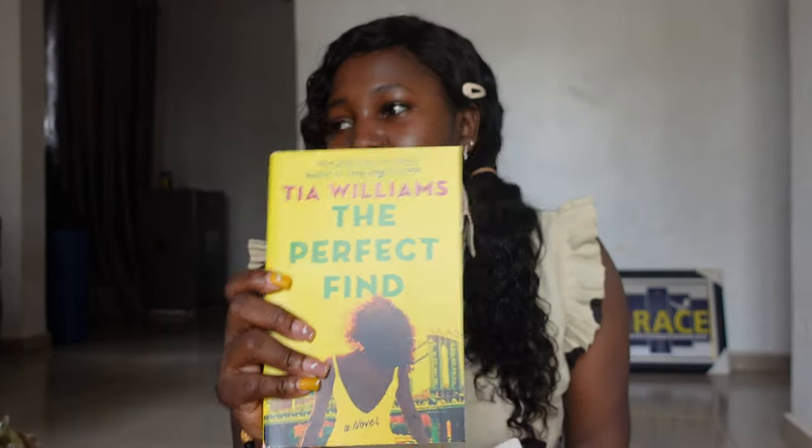We are done with the thrifted books — now let's go to the brand new ones! I got 'The Perfect Find' by Tia Williams. I have 'Seven Days in June' by her but haven't read it yet — the reviews for this one were very good too so I decided to get it. I also got 'I Was Scandalized' by Ivy Owens — I think it's a rom-com. The cover is so cute!